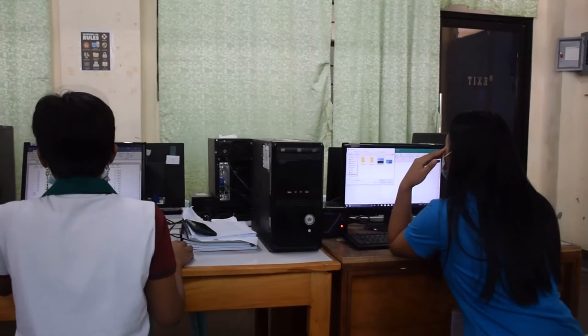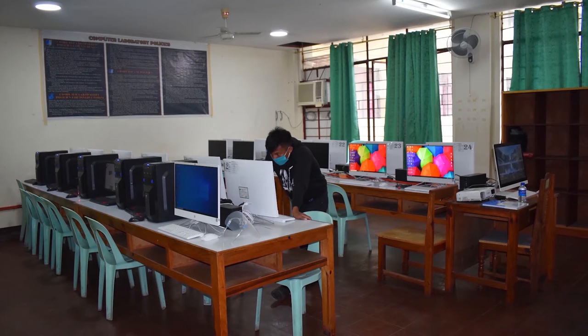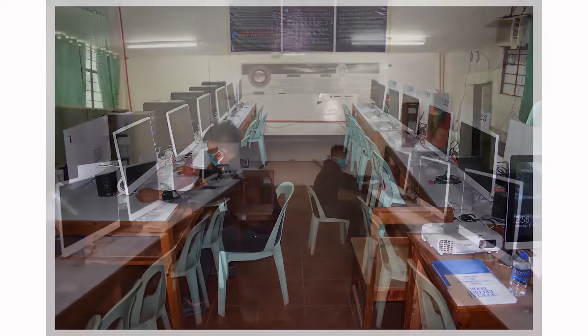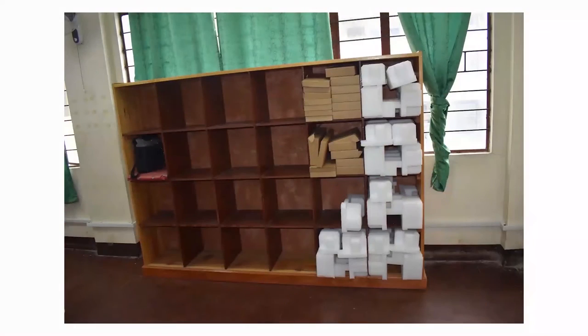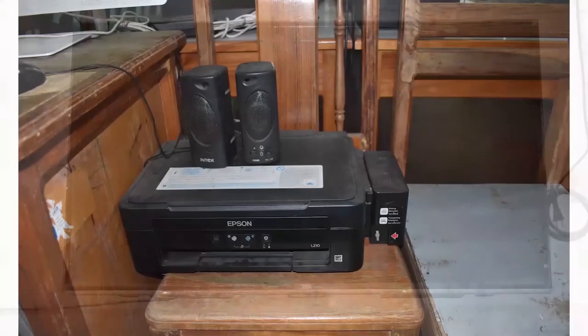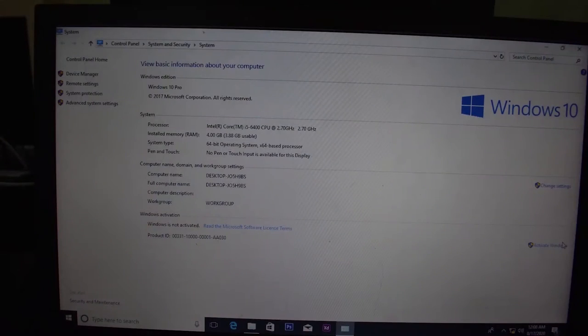Our last stop on the third floor are the computer laboratory rooms. Students and instructors who use the laboratory room can move and settle in their seats easily with the spacious arrangement of the furniture and computers. Just like the Educational Technology Laboratory room, these rooms are equipped with complete computer units with a complete set of accessories: baggage counter, whiteboard, projector, LED monitor screen, printers, Wi-Fi or routers, air conditioning units, and licensed computer software and applications.